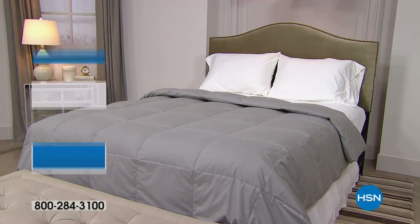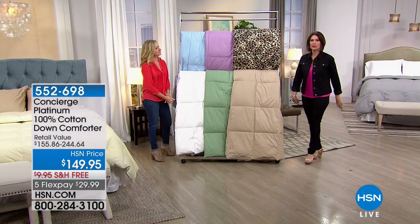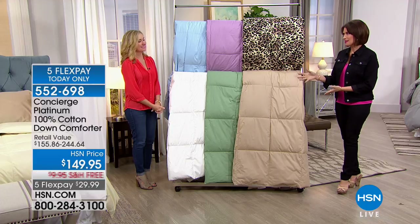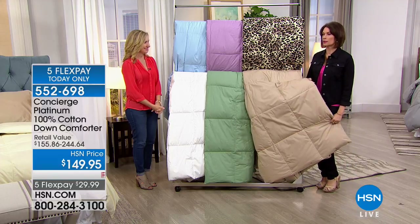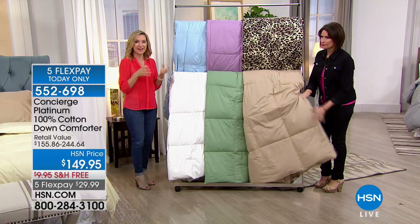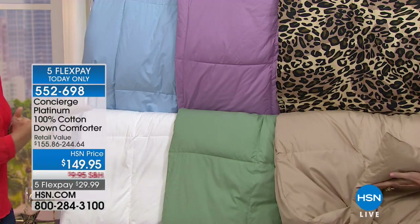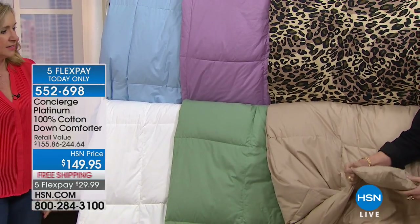Our Concierge Platinum 100% cotton down comforter — $149.95. Take cotton, fill it with down, add beautiful colors and you have something that will be your happy moment every night. These aren't duvet covers — this is the actual comforter in colors you choose. We have platinum gray, beige, leopard — only HSN does leopard in an all-cotton all-down comforter — lavender, sage green, sky blue, optic white, and ivory.